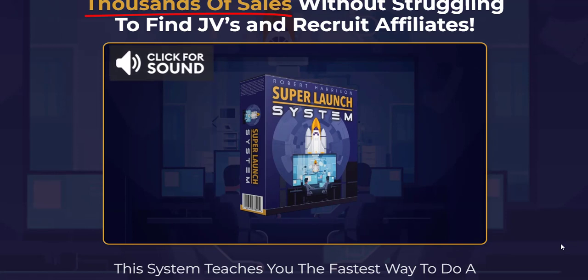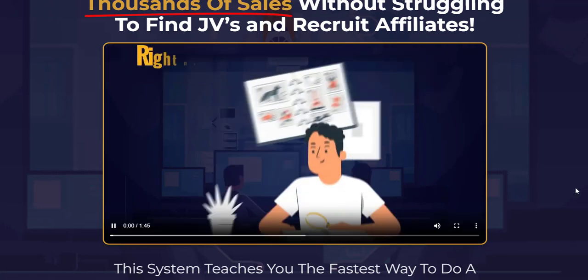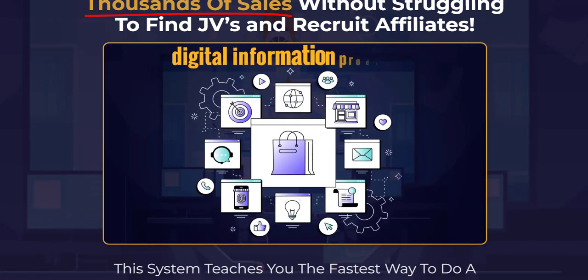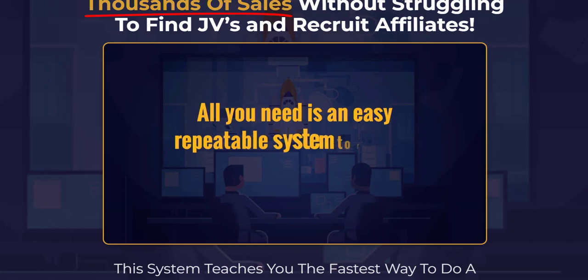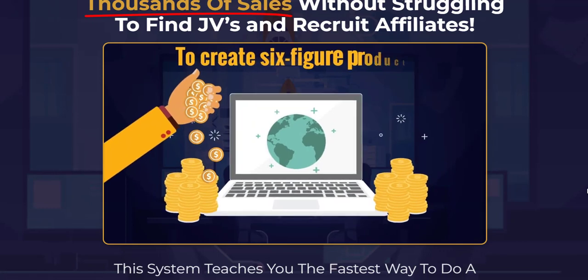One method that has stood out in ensuring the success of these launches is the Super Launch System. It is a structured approach used by expert marketers to execute highly successful product launches, refined over the years to become a proven, reliable method for creating six-figure product launches.